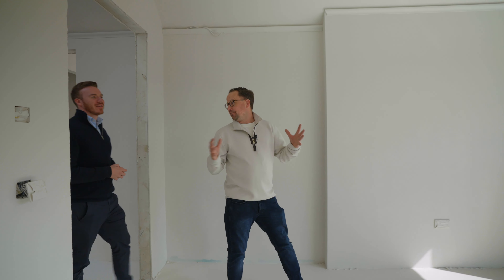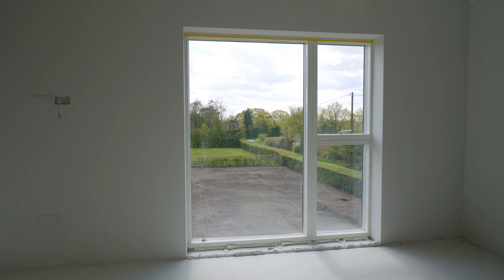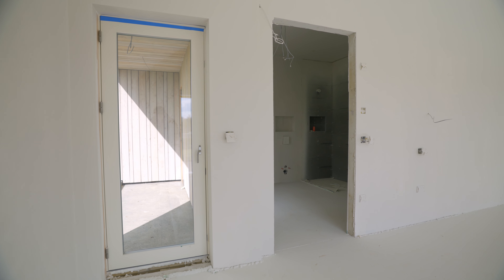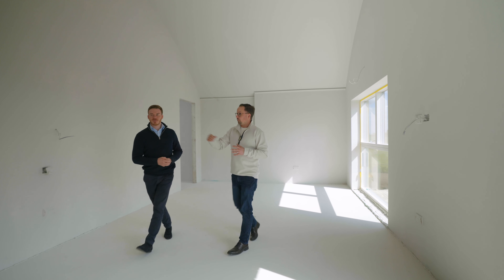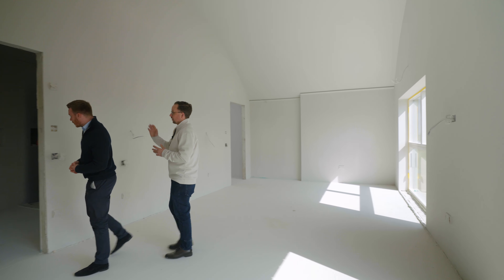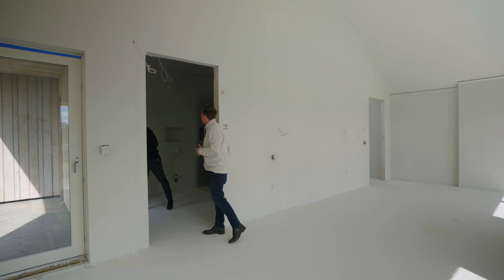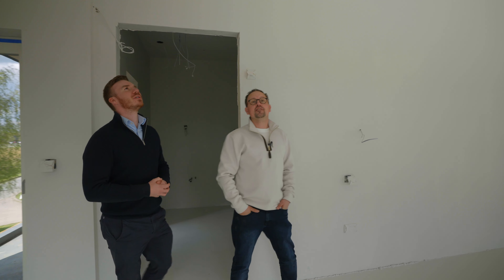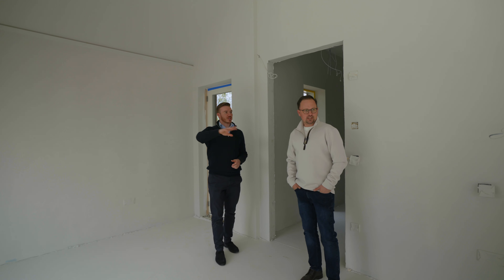In the master bedroom, the first thing you see is those two big picture windows framing that countryside view, then you've got a balcony and a beautifully sized ensuite — three separate aspects. There's a large ensuite with a window overlooking the view as well. The ceiling height is incredible — I can't get over the view and the ceiling height in this room.